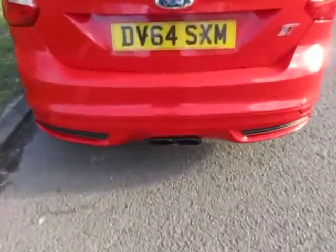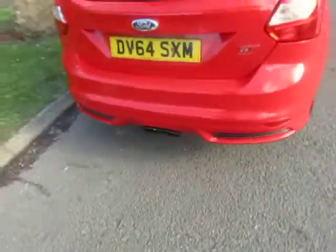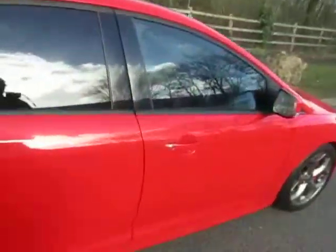Twin exhaust. Nice practical family car as well. Really is a great looker.